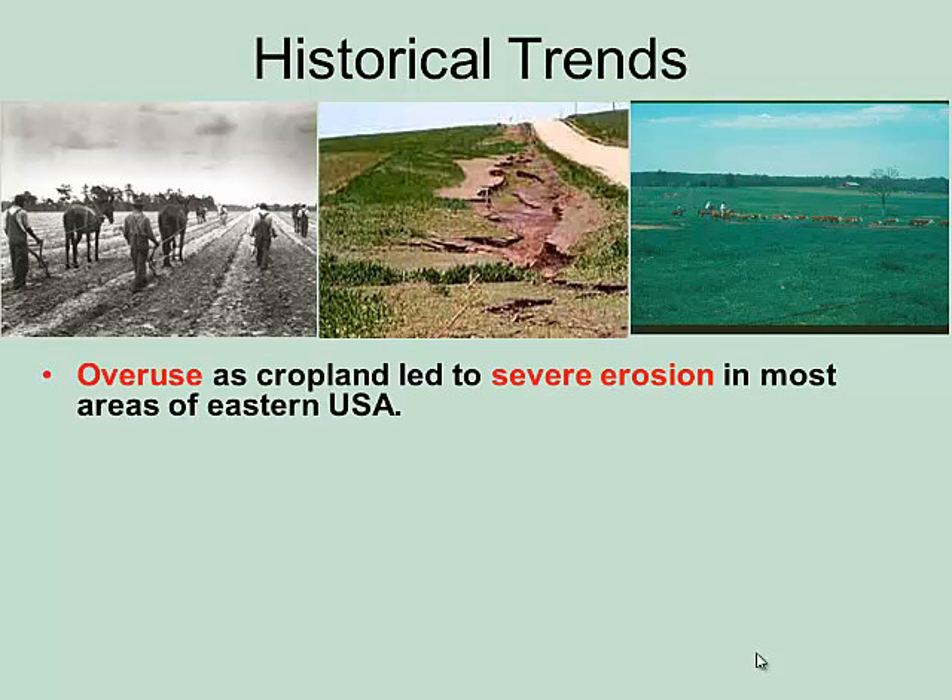Now I'm going to bring you up to date on where we've been and where we're going with fescue. So, how did we get here?